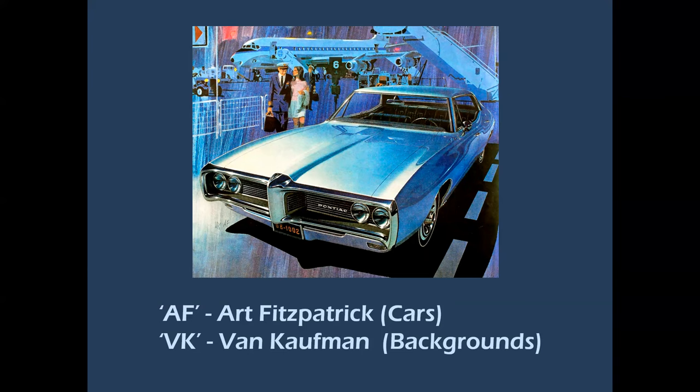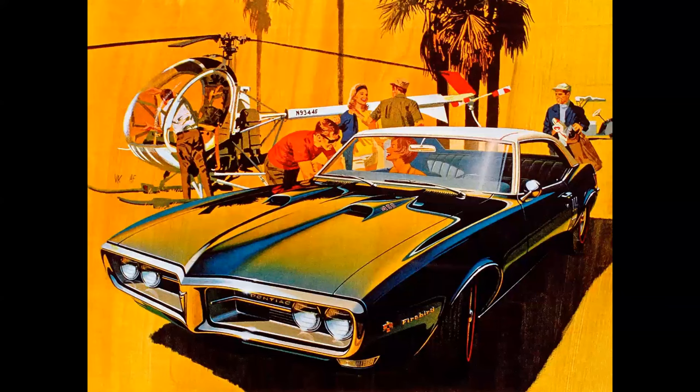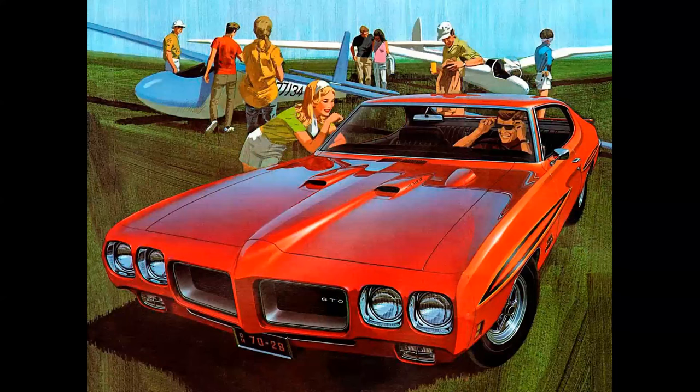Here we have the Pontiac Firebird with a Hughes 300 in the background, and a GTO with some quasi-looking sailplanes. The coloration — complementary colors of red and green — the use of figures: these were literally iconic images that graced magazines of that era. Fitzpatrick and Kaufman did many hundreds of ads.